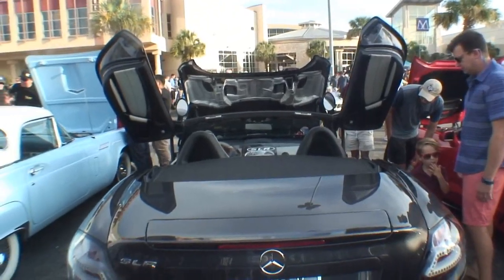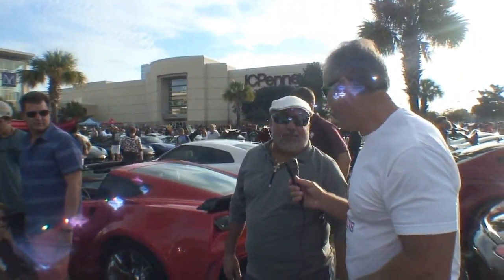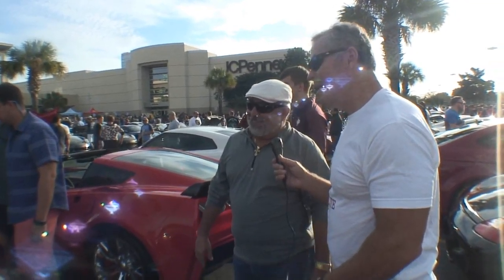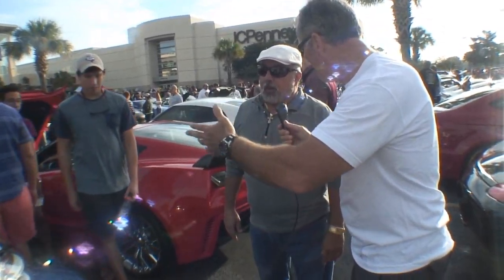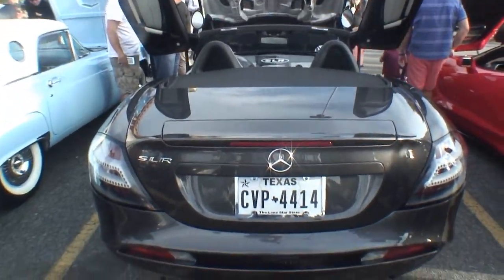I bet you have this top down all the time. Most of the time, on a weekend like this — oh yeah. We've been waiting for this one — what, six months? Almost a year for this weekend. Now, did you buy it brand new? No, I bought it from a guy in North Carolina.